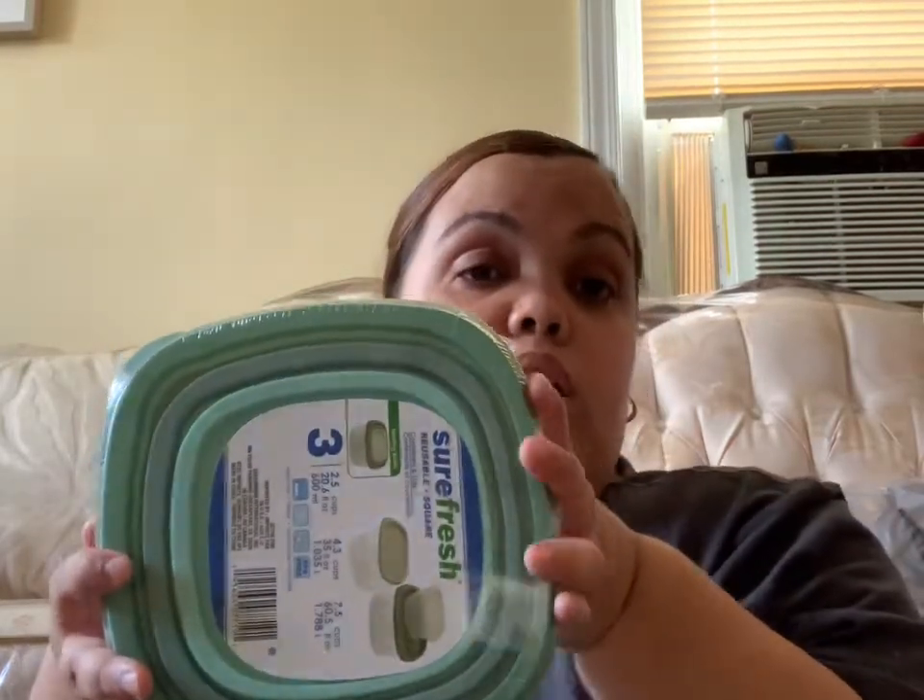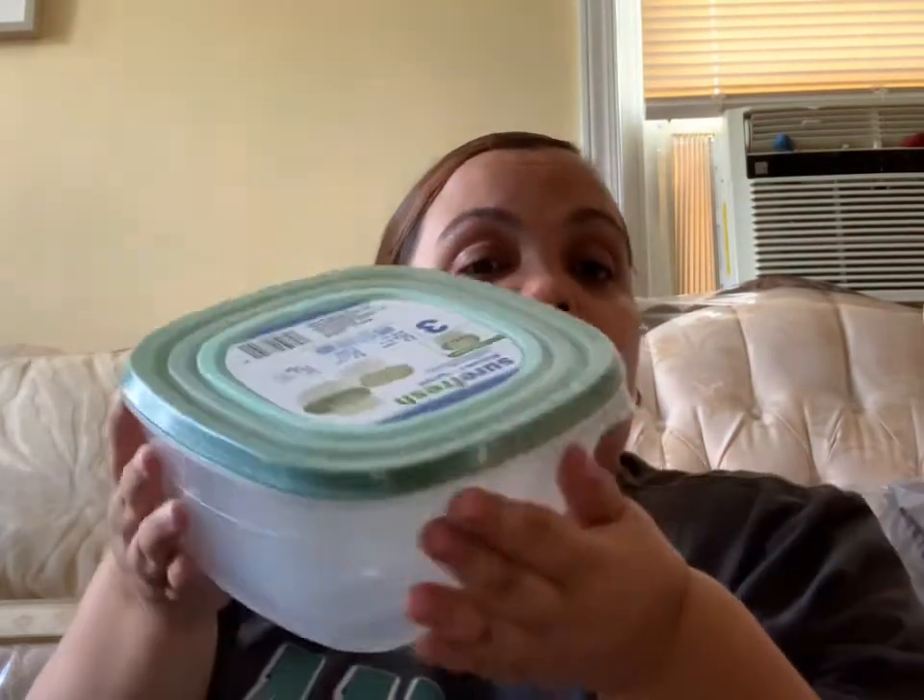Definitely check the containers at Dollar Tree — they have a lot of really good ones right now. These come in different colors: gray, pink, and green. Each set has three different-sized containers for a dollar, and they're very sturdy and good quality. I definitely recommend these.